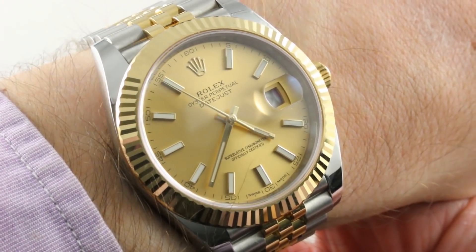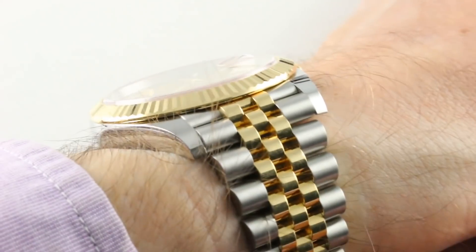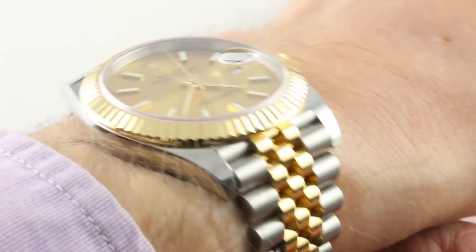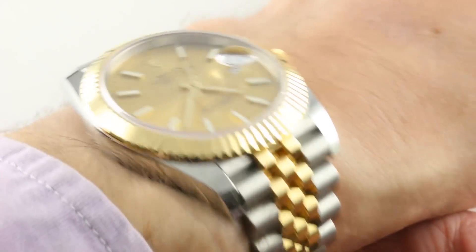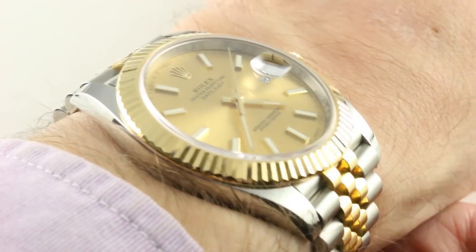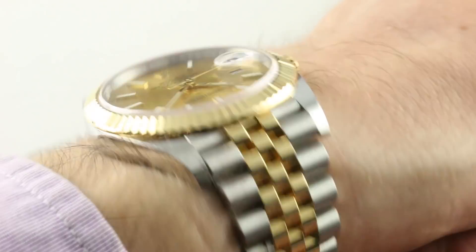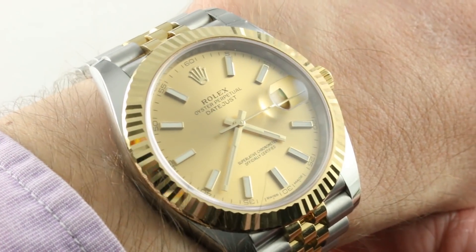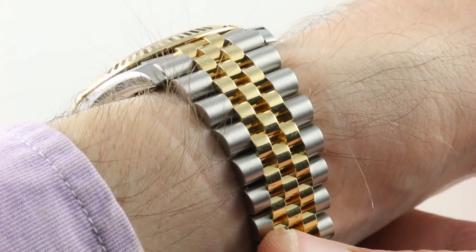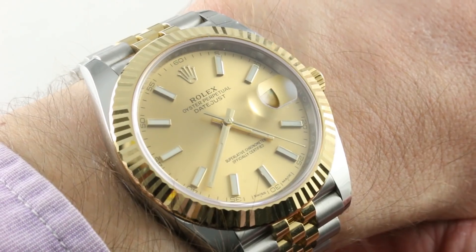Today we discuss the latest generation Rolex Oyster Perpetual Datejust 41, the largest Datejust you can buy — Reference 126333 in yellow gold and Rolex 904L anti-corrosive oyster steel. Launched in 2016 as an update to the 2009 to 2015 Datejust II, this watch is somewhat better proportioned about its dial, its case, and the highlight being the return of the Jubilee bracelet, never available on the Datejust II.